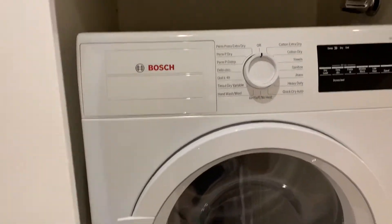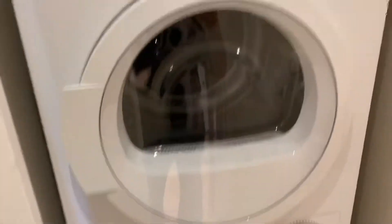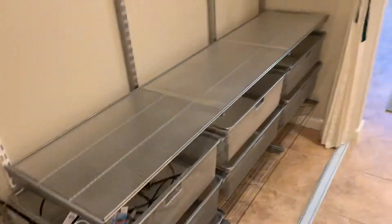In here is a Bosch washer and dryer — and they stay with the place. Very nice. We walk into the master bedroom with a huge closet with a nice storage unit.